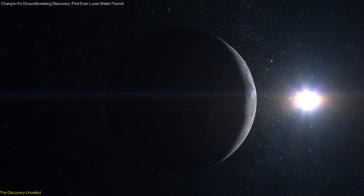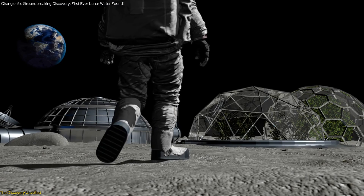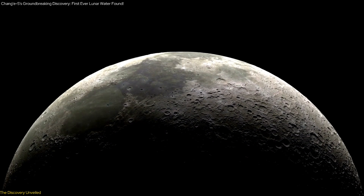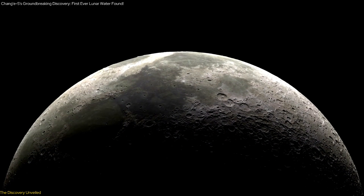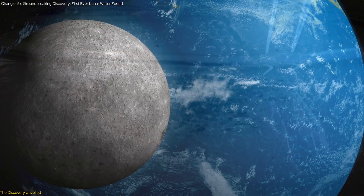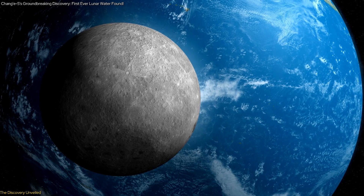Understanding the nature and presence of water on the moon is crucial for future lunar missions, especially those aiming for long-term human presence. This discovery not only confirms the existence of water, but also offers new insights into the moon's geological history and the processes that have shaped its surface. By revealing that water can exist in a stable, mineralized form, this finding opens up new possibilities for utilizing lunar resources in future exploration efforts.